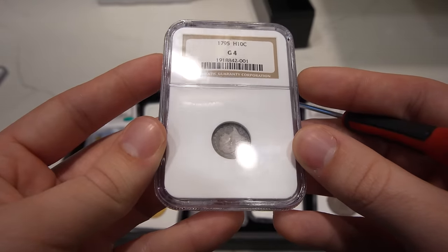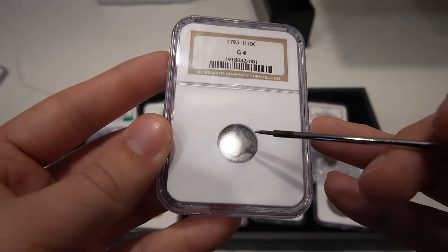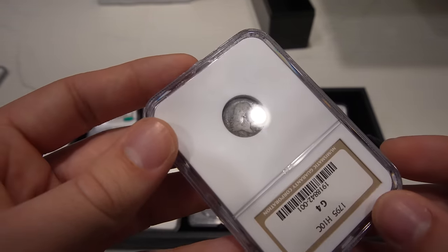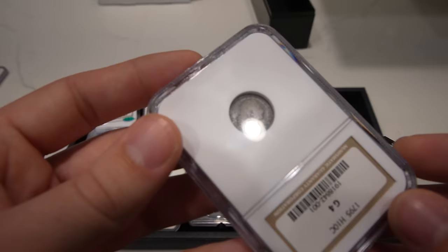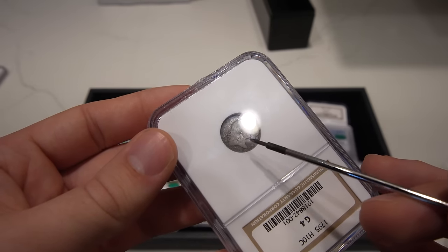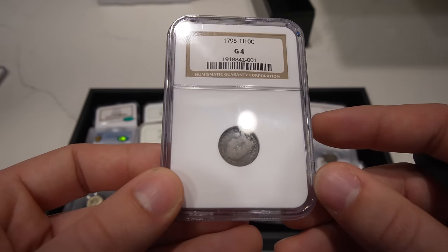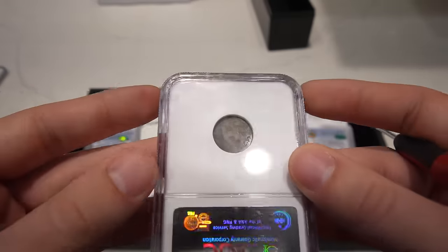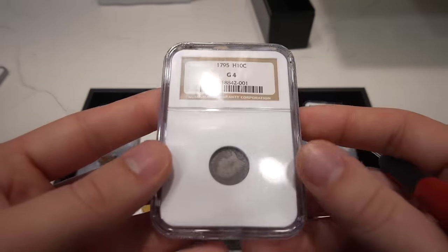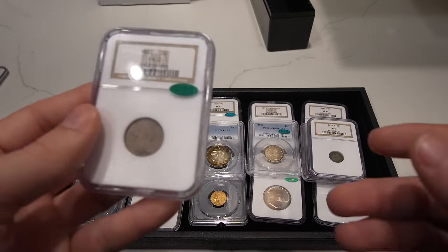We ended up buying an 1795 Half Dollar. When buying low balls with Casey, we have to look mainly at the date — is the date strong enough to purchase? If you're buying AG3s or Fair 2s, most of the time the date's going to be missing, and you really need the date to be present on these coins so people can get attached to them and want to see that date pop up. This coin had a full date, but it was just maybe a little bit too much wear for them to say it was a good G4.